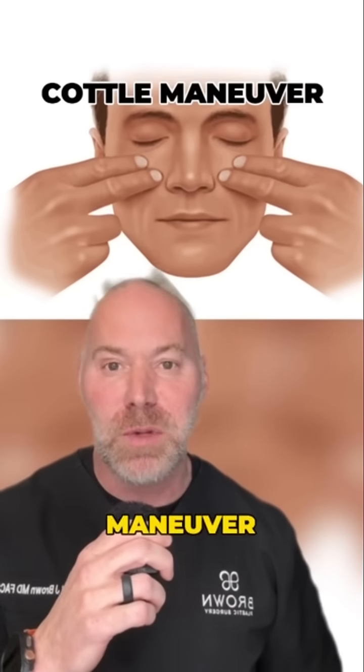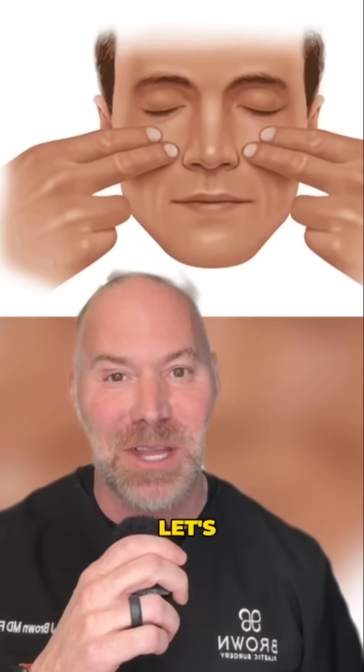What he's doing is called the Cottle maneuver, and it's used to test for external nasal valve collapse. It's anatomy time. Let's go.